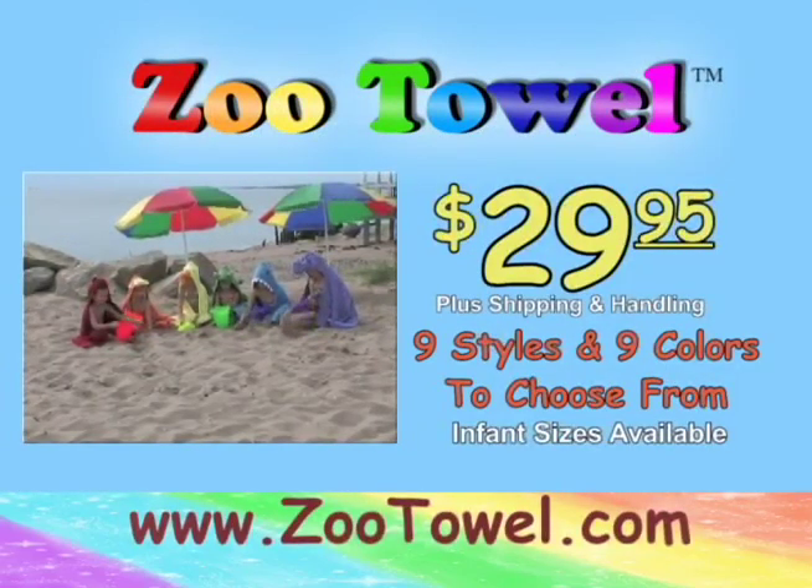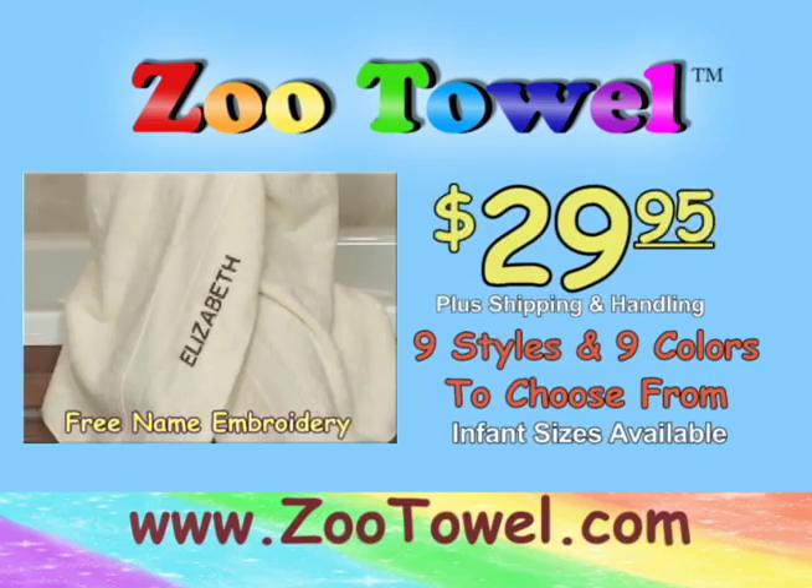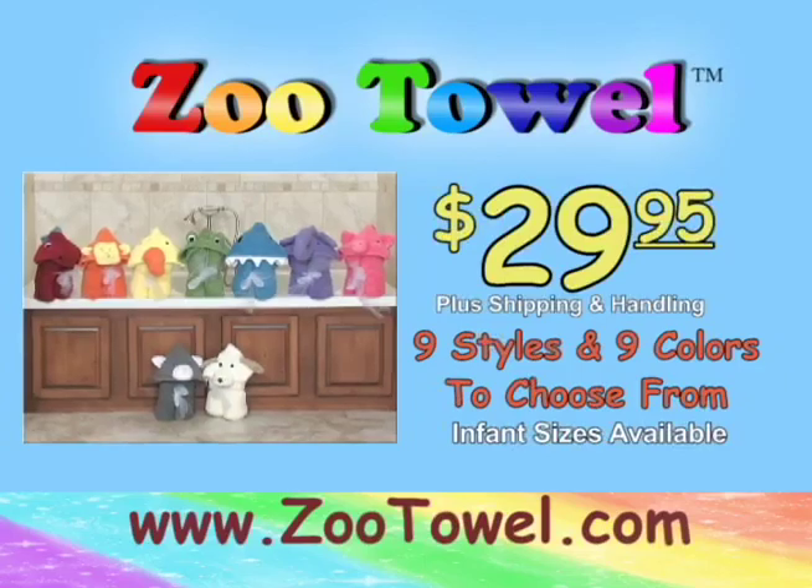Go to zootowel.com today to pick out your favorite animal for just $29.95 plus shipping and handling. Order in the next 10 minutes and you'll get free name embroidery on each zoo towel you purchase. That's zootowel.com.